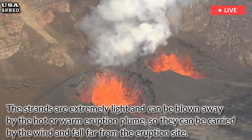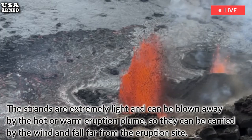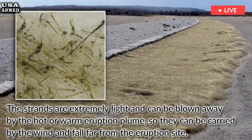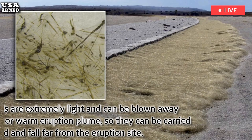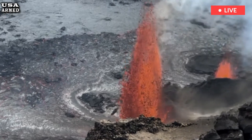The strands are extremely light and can be blown away by the hot or warm eruption plume, so they can be carried by the wind and fall far from the eruption site. Trade wind conditions typically carry these particles southwest from Kilauea's summit into the Kau desert area of Hawaii Volcanoes National Park.